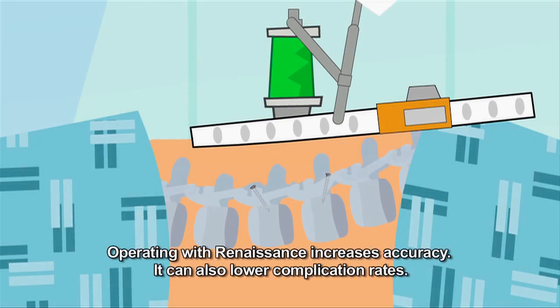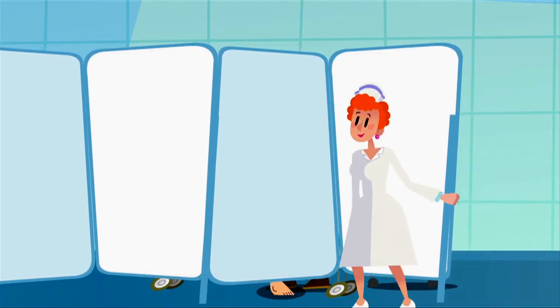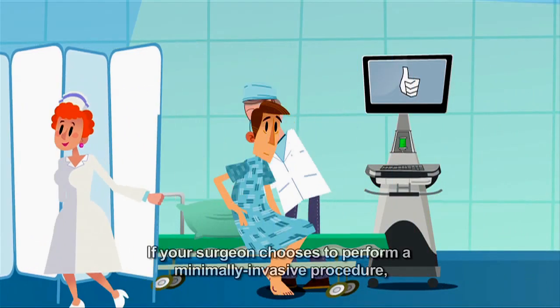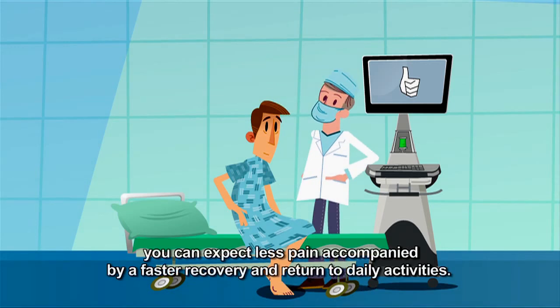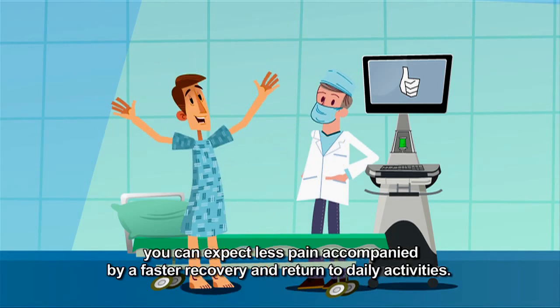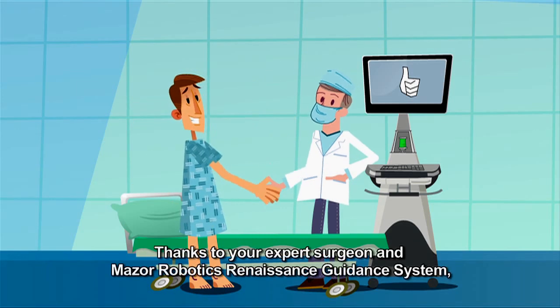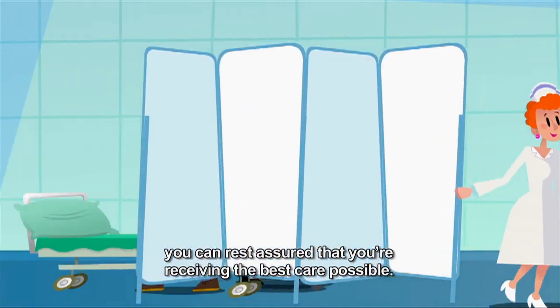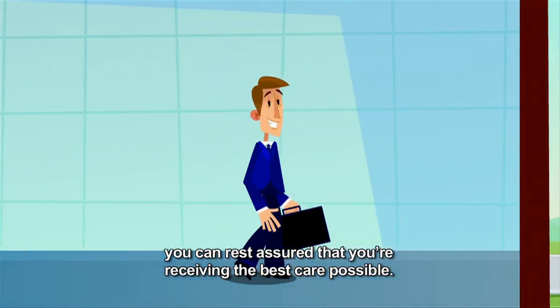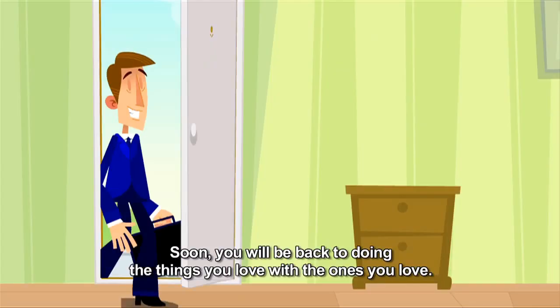Operating with Renaissance increases accuracy. It can also lower complication rates. If your surgeon chooses to perform a minimally invasive procedure, you can expect less pain accompanied by a faster recovery and return to daily activities. Thanks to your expert surgeon and Mazor Robotics Renaissance Guidance System, you can rest assured that you are receiving the best care possible. Soon, you will be back to doing the things you love with the ones you love.